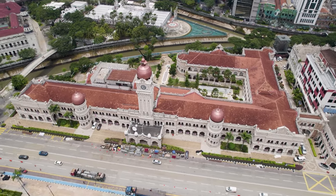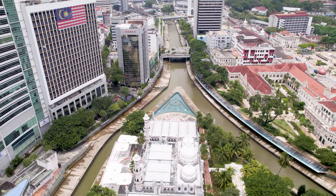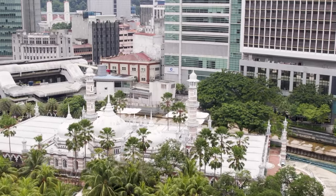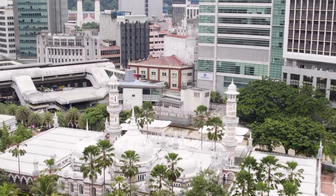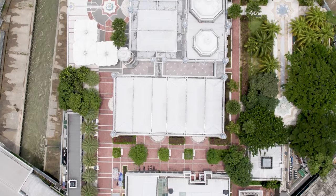A short walk away is Jamek Mosque, a serene sanctuary nestled at the confluence of the Sungai Klang and Sungai Gombak rivers. This elegant mosque, with its graceful white domes, represents the deep-rooted Islamic heritage of Malaysia.